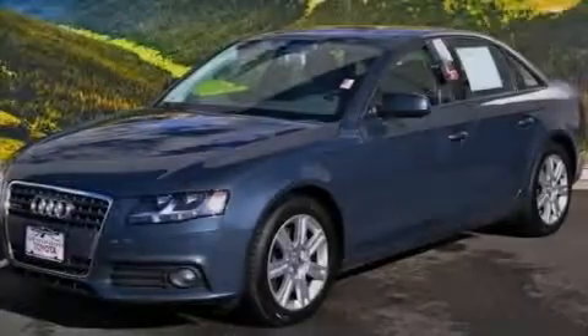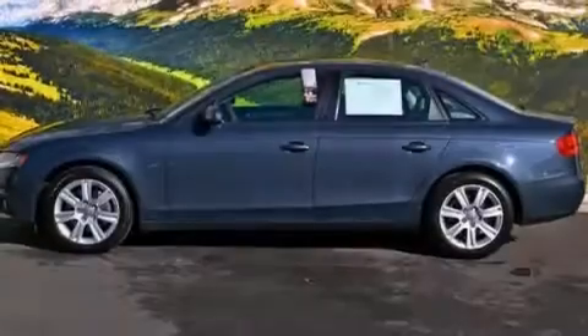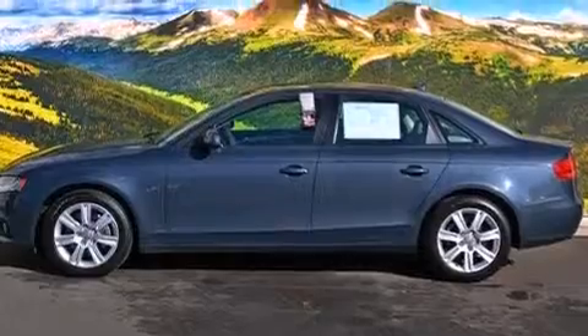Front-side impact airbags, air conditioning with automatic climate control, a split-folding rear seat, and a rear-window defroster. This vehicle has fewer than 37,000 miles on the odometer.